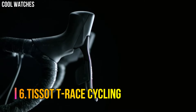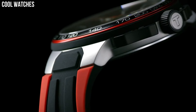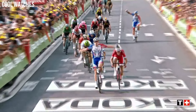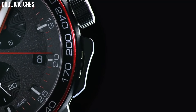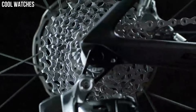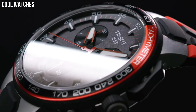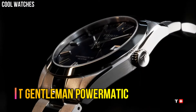Number 6: Tissot T-Race Cycling. This collection combines history and tradition with modern expertise, offering a classic round look with various dial designs depending on your preference, always maintaining the vintage touch through its fine hands that provide a hint of nostalgia. Item shape: Round, Dial window material type: Mineral, Display type: Analog.